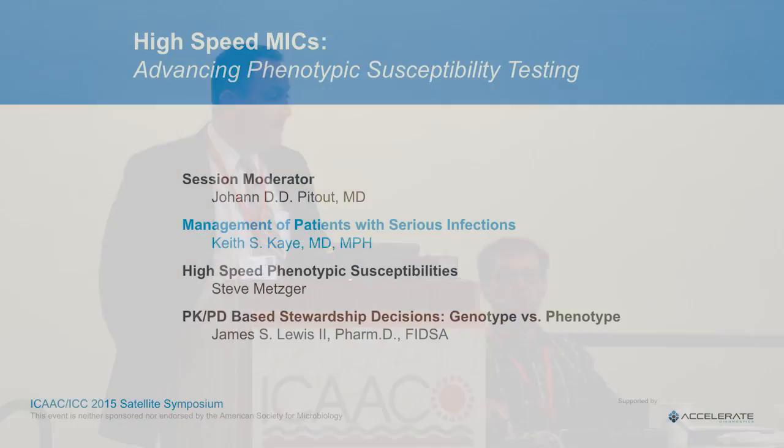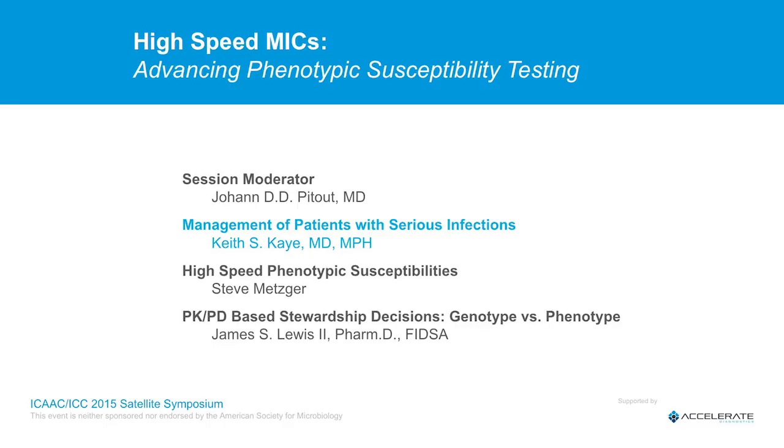Those are the two cases I wanted to cover. I'll turn it over now to Steve Metzger, who is going to talk about high-speed phenotypic susceptibilities. Thank you.